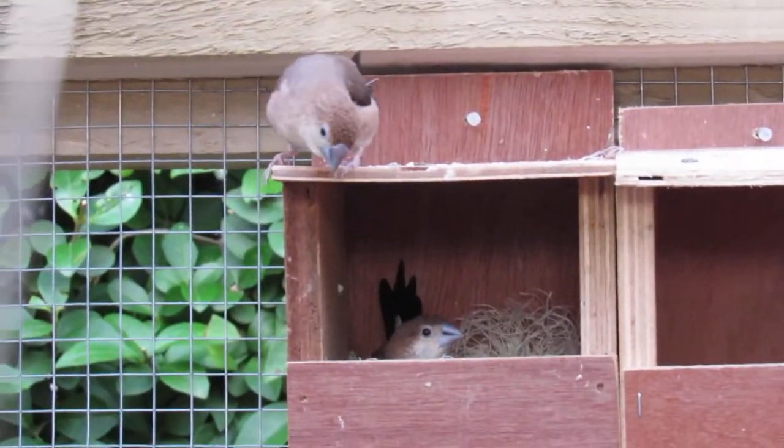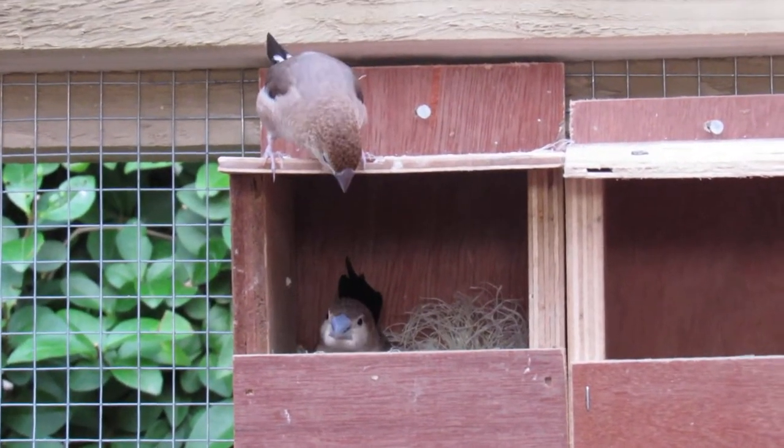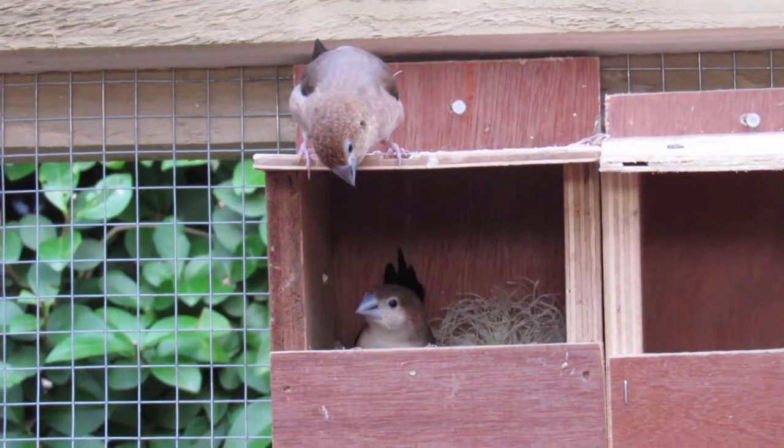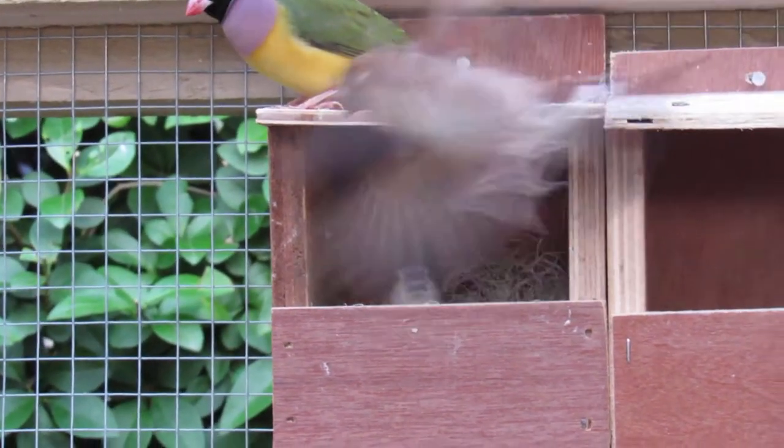Hi and welcome back. These are my silver bills and you can really see the silver in their bills at the moment. They have decided that this little nest box will be their home.